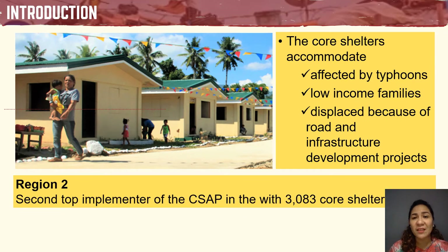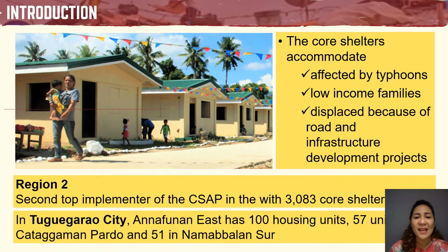Region 2 is the second-top implementer of the Core Shelter Assistance Program in the country with a total of 3,083 core shelter units. The province of Cagayan has 1,019 units situated in different towns. In Tuguegarao City, there are 3 identified core shelters located in low-lying rural barangays: Anafunan East, which has 100 housing units; Katagaman Pardo, having 57 units; and Namambalan, having 51 units respectively.